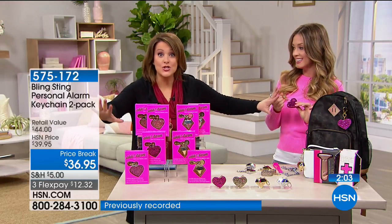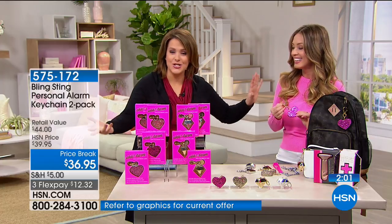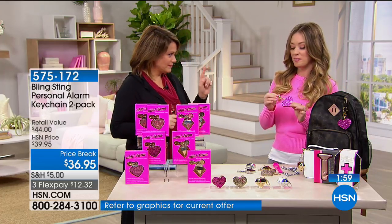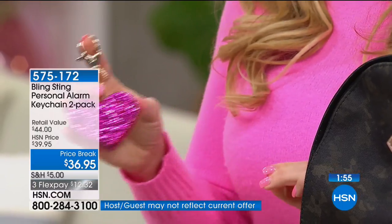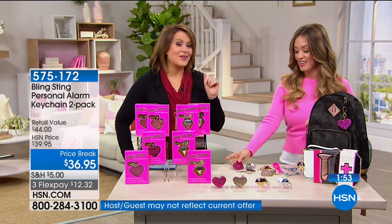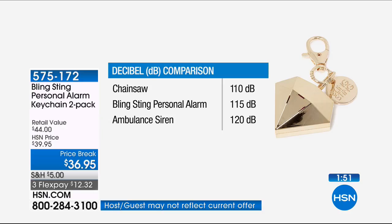This is between a chainsaw and an ambulance siren — think of the loudest things in the world. It's piercing. People are going to notice. Not only can you notice how cute it is, but they're going to hear you if you need it. The batteries come pre-installed. It falls in between a chainsaw and an ambulance siren. This is $11.65 on a credit card payment, and I love that we gave a two-pack today.